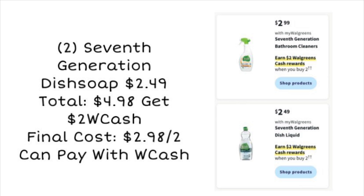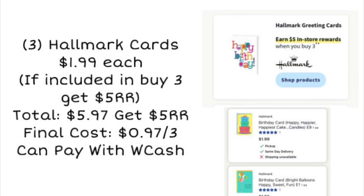For the Seventh Generation products, we've got some bathroom cleaners and the dish soap. The dish soap is going to be the cheapest deal, but it's a great deal either way. They're going to be buy two, earn $2 Walgreens cash. Grabbing two of the dish soap without any coupons will be $4.98, and then we'll get $2 Walgreens cash back, making it $2.98 for two. You can pay with Walgreens cash, and if we get any coupons it'll be even better.